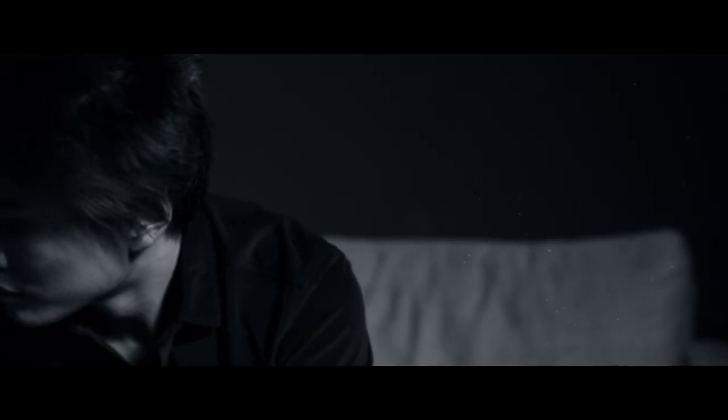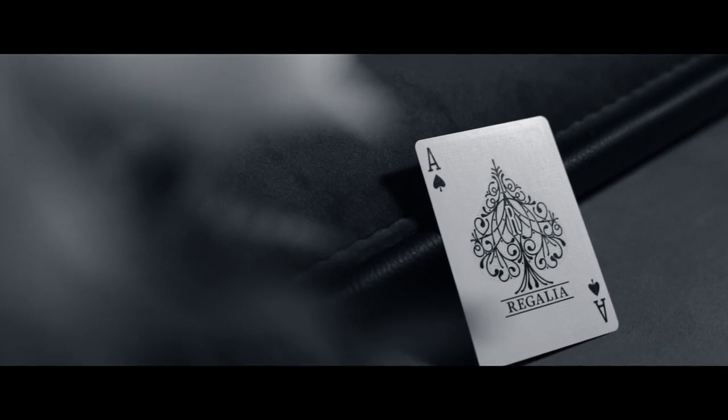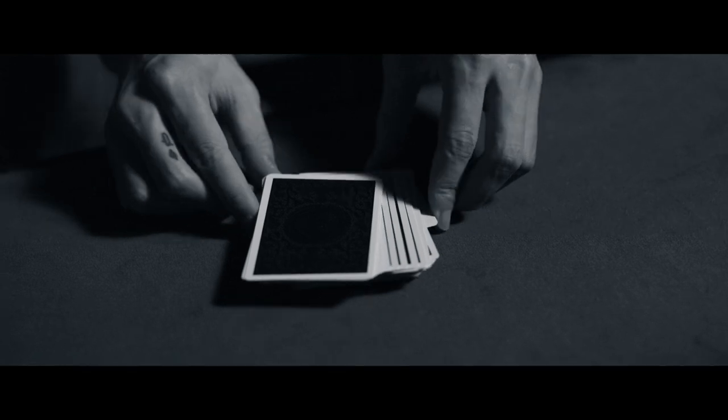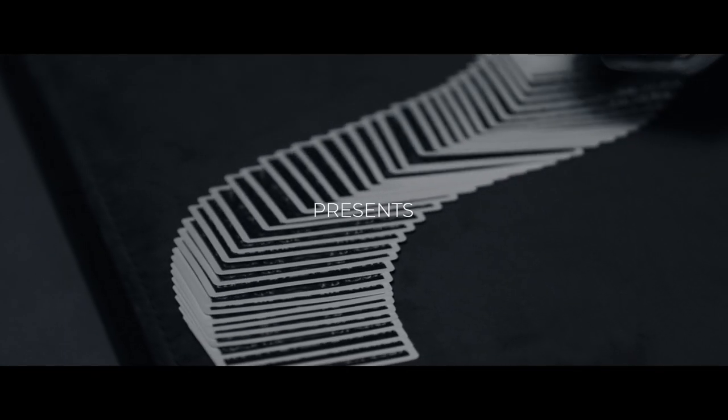The magic I'm drawn to is elegant and beautiful, and I've always wanted a performing surface that matches my style. In cooperation with Vanishing Ink, we've created hands down the most stunning, regal, and practical close-up pad ever made.